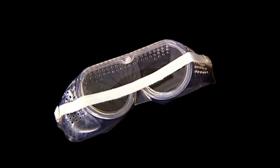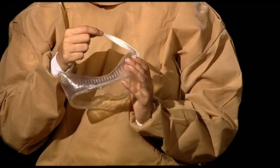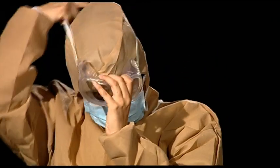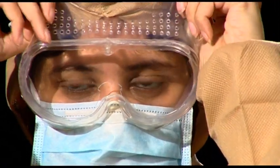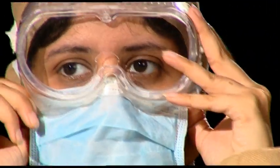Put on the goggles for eye protection. Fix the band of the eye goggles to ensure that the goggles are properly placed. The band should be placed over the headgear, which would also ensure that the headgear remains in place.